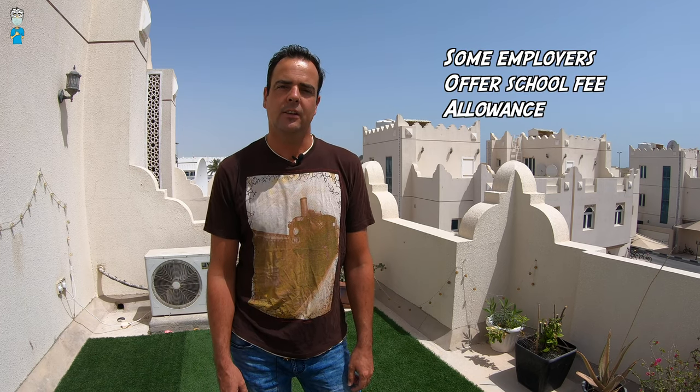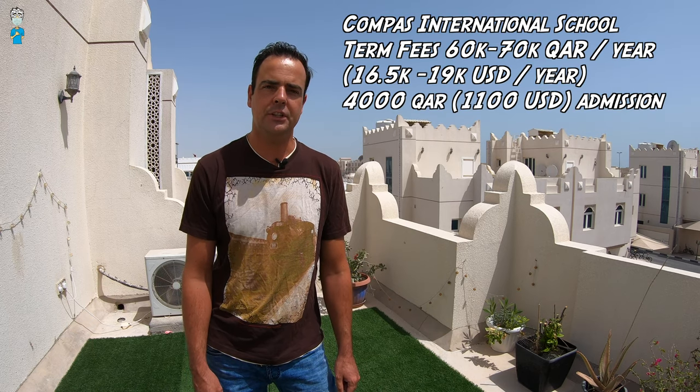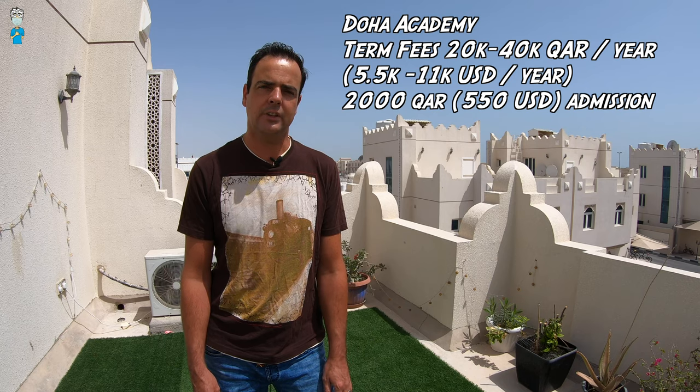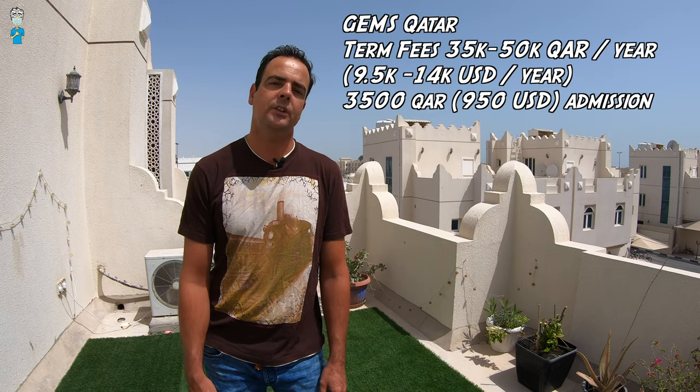School fees in Qatar vary quite a bit and many employers offer school fee reimbursement — definitely worth checking before accepting a position if you have school-going children. The International School of London in Qatar has term fees of fifty to seventy-five thousand reals per year with a three thousand real admission fee. Kompas International School is sixty to seventy thousand reals per year, admission four thousand reals. The Doha Academy is twenty to forty thousand reals per year, admission two thousand reals. Gems School is forty to sixty thousand reals per year, admission four thousand reals. Oryx International School is thirty-five to fifty thousand reals per year, admission three thousand five hundred reals. All those prices are for one child.